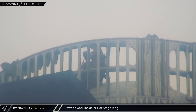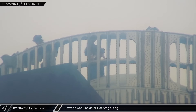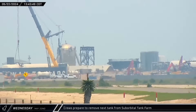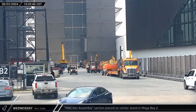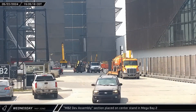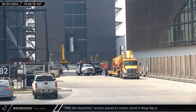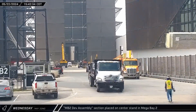Around that same time, crews were spotted up on top of Booster 11 working inside the hot staging ring. That afternoon, inside Mega Bay 2, a ring section was laid off of its turntable and transferred to an awaiting stand. This section is not a flight article but rather a test article used to ensure that the welding robots at this new production station were working properly.